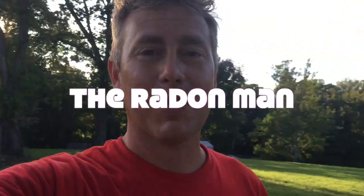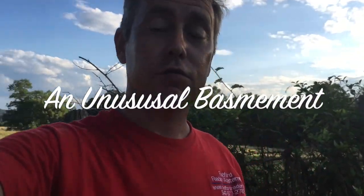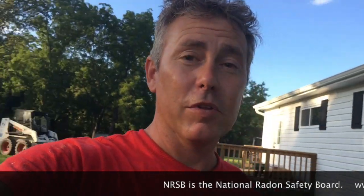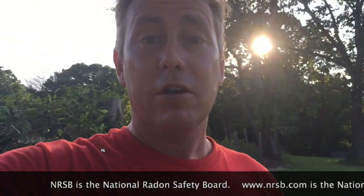Hello folks, it's been a while since I've dropped a video. If you've never seen me before, my name is Scott. I'm a radon mitigator from Virginia. I make videos for other radon mitigators and those looking to get into the business. If you're a homeowner, check out www.nrsb.org — that's the National Radon Safety Board. Plug in your zip code and it'll put you in touch with a certified radon professional in your area.